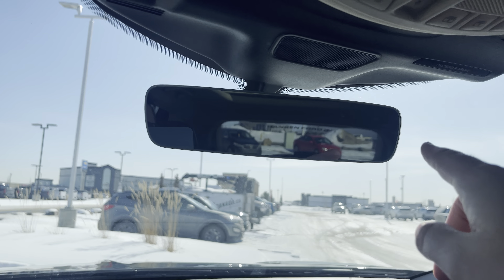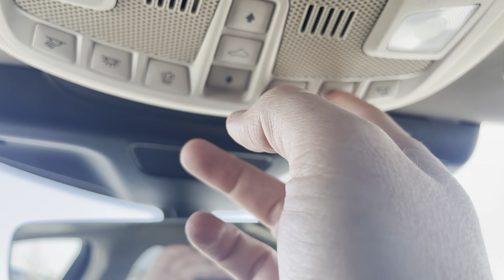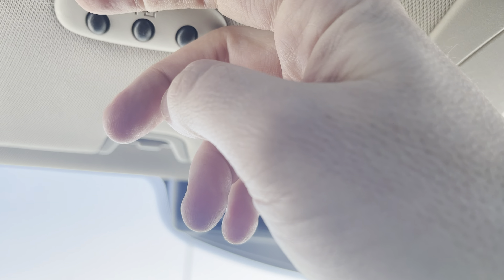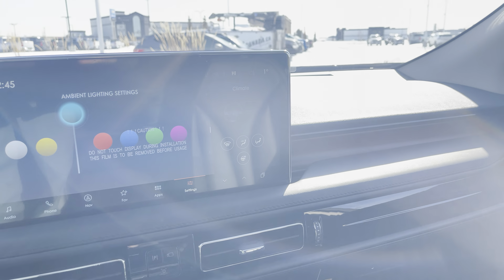Up top you have an electrochromatic auto-dimming mirror, map lights, and controls for the power sunroof and power shades. There's a sunglasses holder right there, and garage door openers to finish it all off.